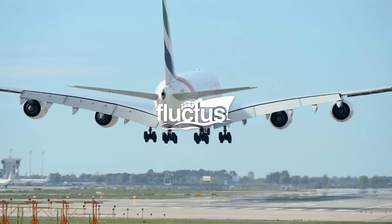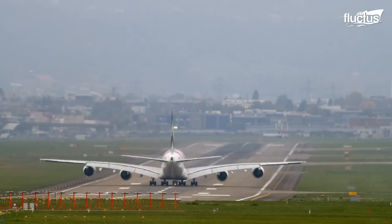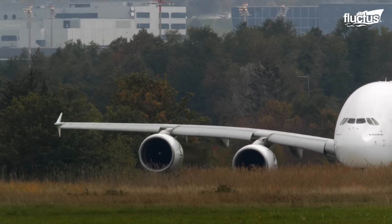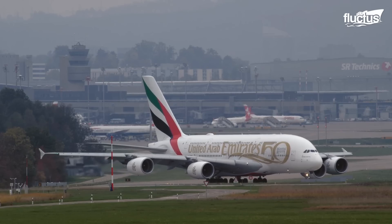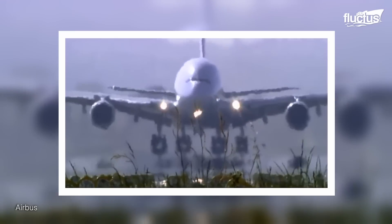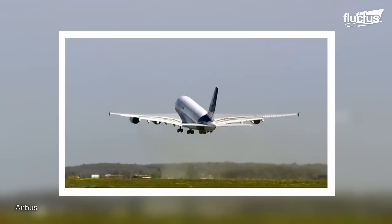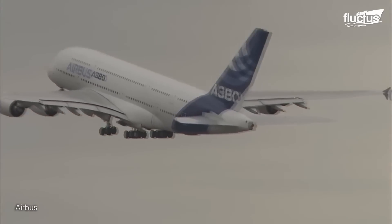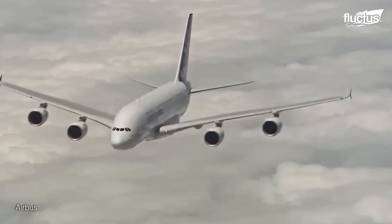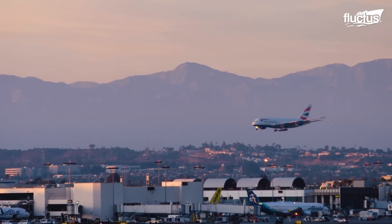Hello everyone, and welcome back to the Fluctus Channel. A true engineering marvel, the A380 stands as a testament to human ingenuity and the pursuit of pushing boundaries. In 2005, the Airbus A380 took its maiden flight, captivating the world with its sheer size and grace. The inaugural commercial flights soon followed, marking the dawn of a new era in aviation. The A380 allowed airlines to efficiently transport large numbers of passengers across continents, connecting major hubs like never before.